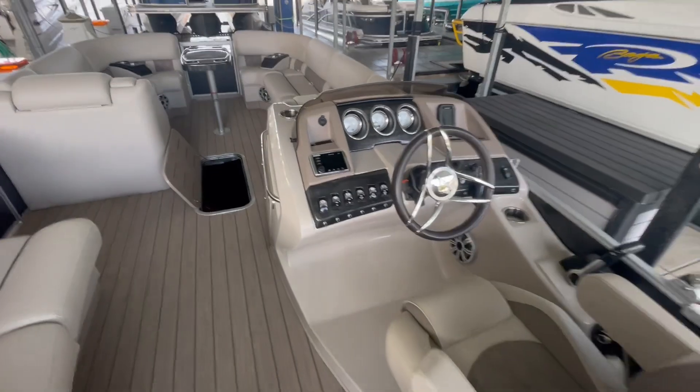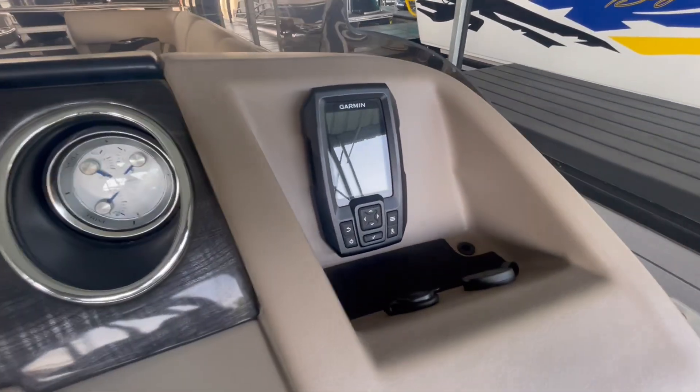Does have Bluetooth, kicker speakers, and a depth finder.